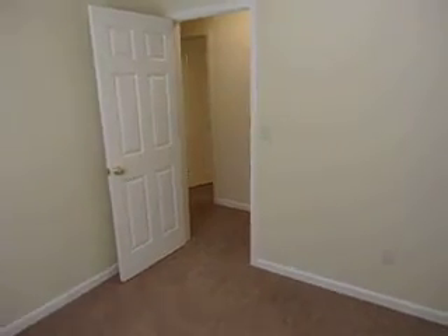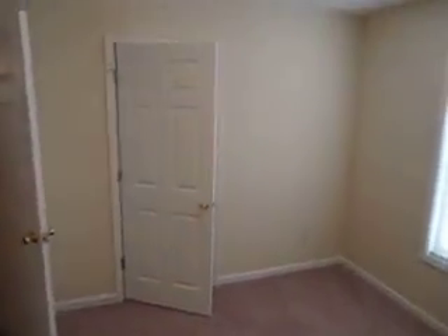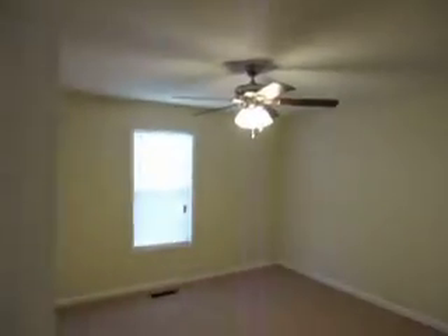Bedroom number two. And then here's the master bedroom — new ceiling fan, new carpet, new paint throughout the house.